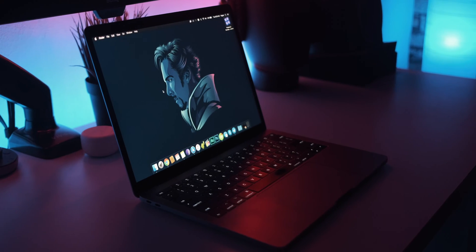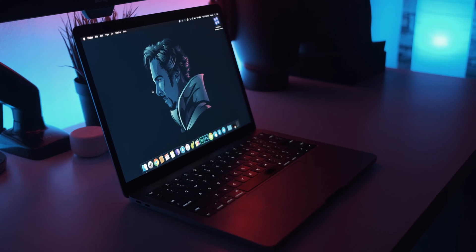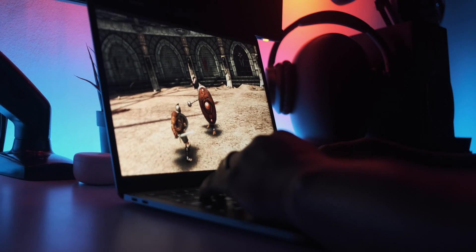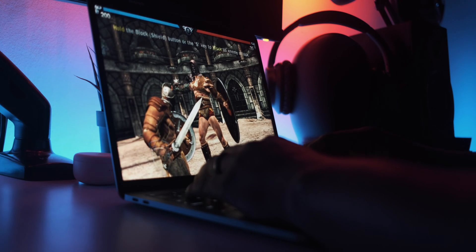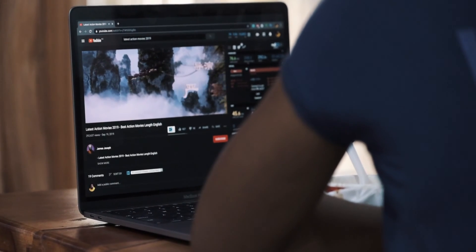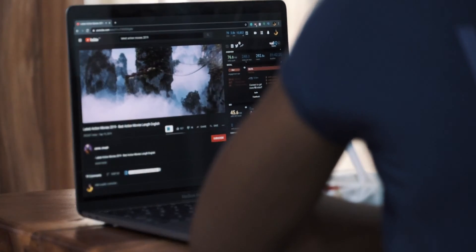One of the most attractive things about this computer as an entertainment consumption machine is going to have to be the screen. It's a retina display and it looks beautiful for watching Netflix, watching YouTube — whatever you want to do that involves consuming content with the screen, you're going to be absolutely fine. I absolutely love watching Netflix with this computer. It's like a day-and-night comparison to something like a 2012, 2013, or even 2015 MacBook Pro. You can tell it's a better screen — it's just significantly that much better.